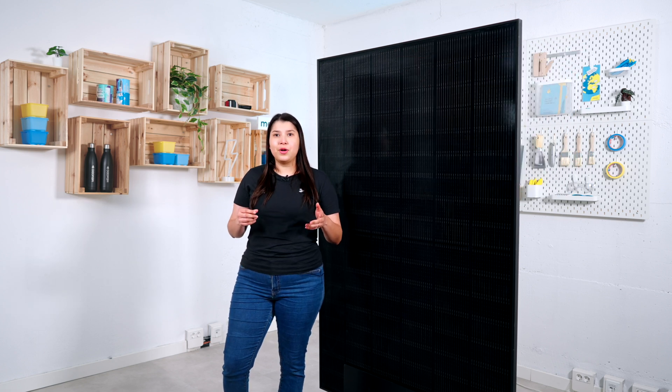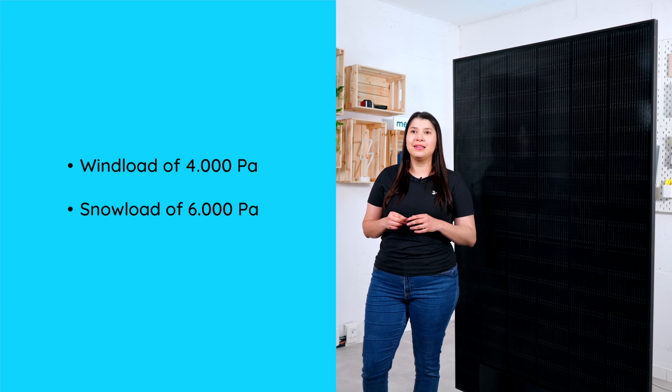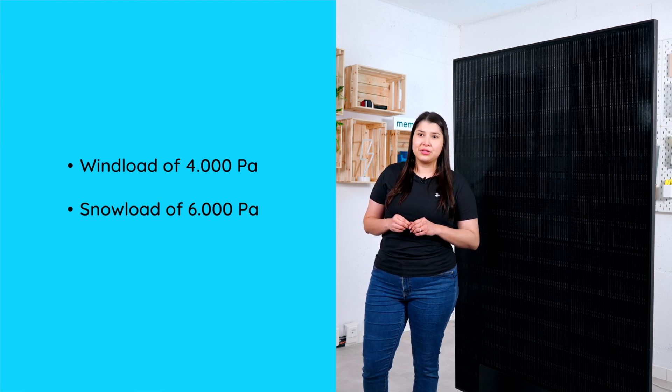Something special about this model is that it is certified to withstand a wind load of 4,000 Pascal and a snow load of 6,000 Pascal.